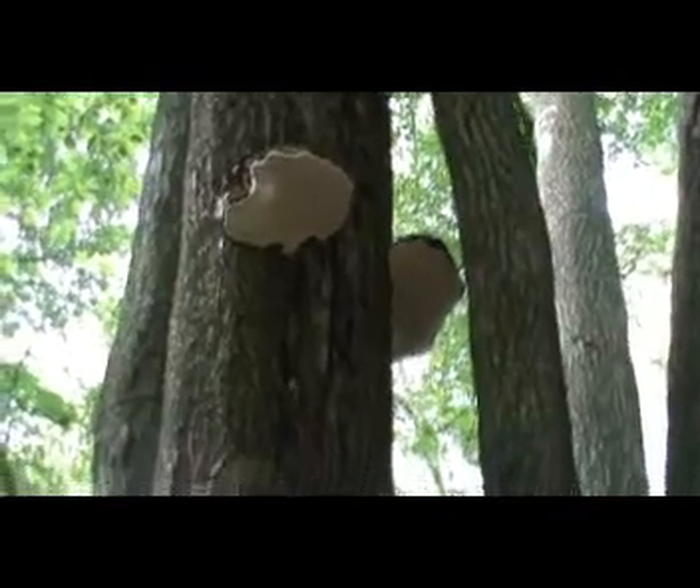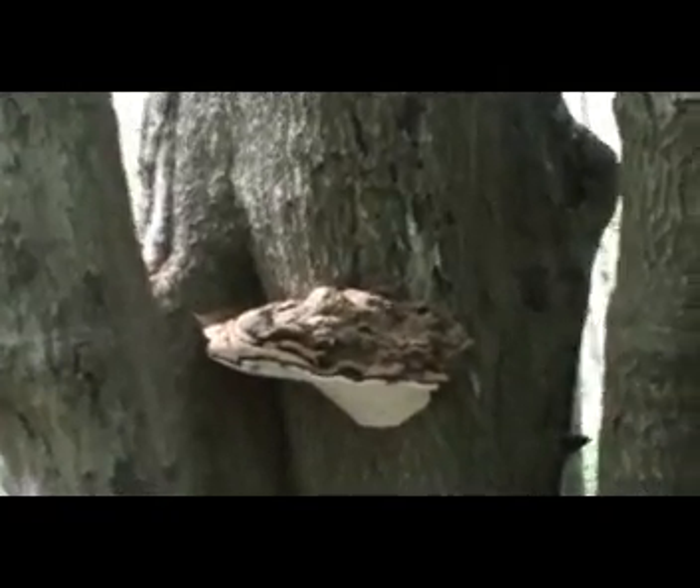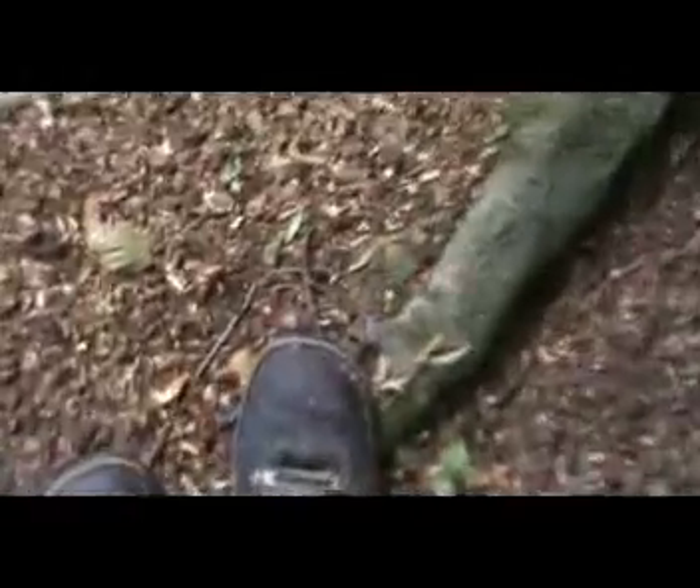This is known as Artist Fungi and if I pan down there's some more. If I pick up a little stick, you can actually draw pictures with it.